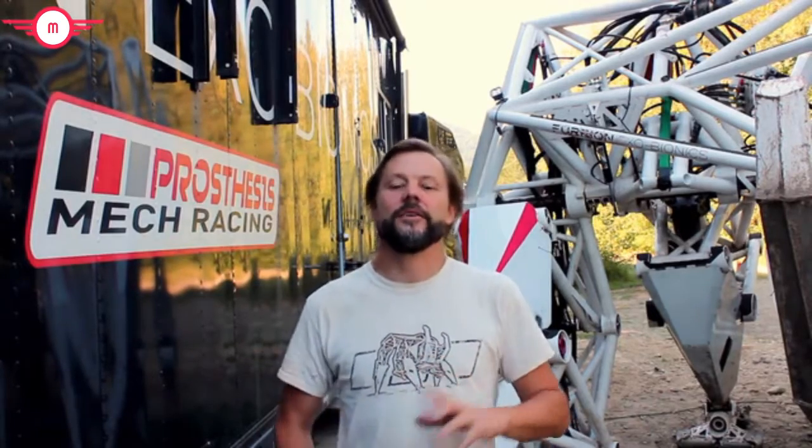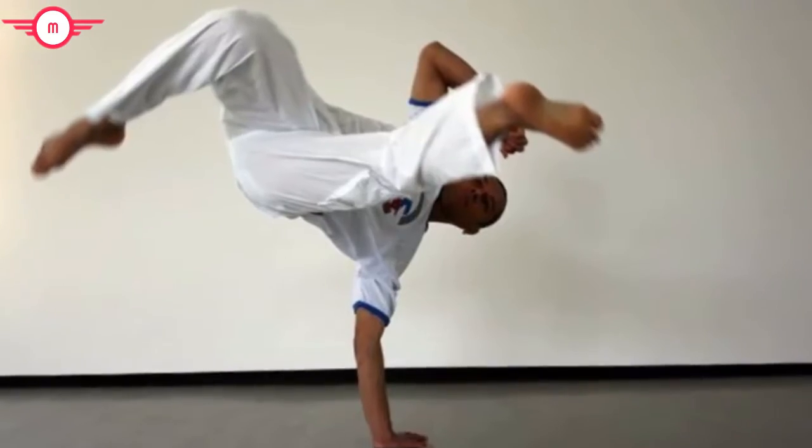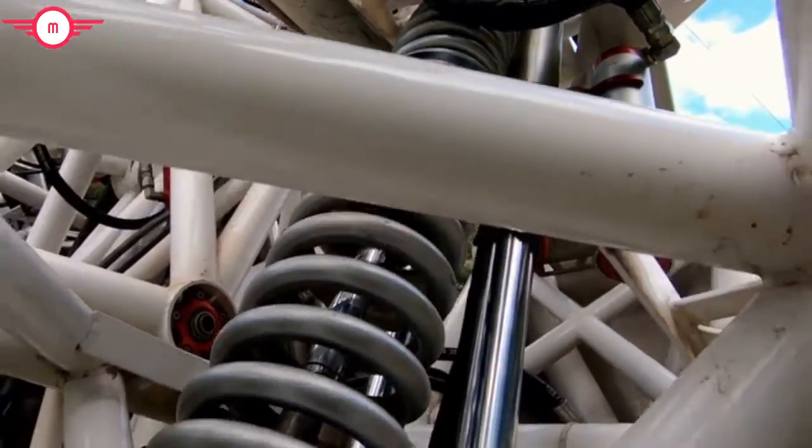This beast is a 9,000-pound, 200-horsepower, all-terrain mech suit, inspired by years of mountain biking, snowboarding, motorcycle riding, and martial arts. It's basically a cross between a trophy truck, an excavator, and a dinosaur. It's built with ultra-high-end racing-grade suspension components and heavy-duty industrial motion controls. It was built to be thrashed on, and thrash on it we have.